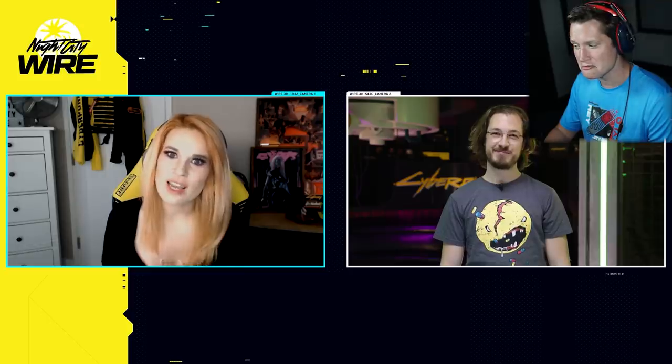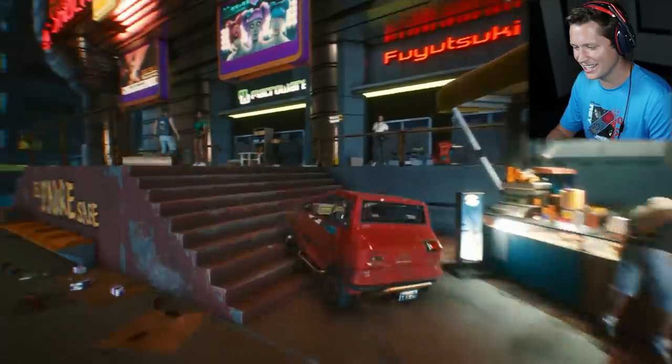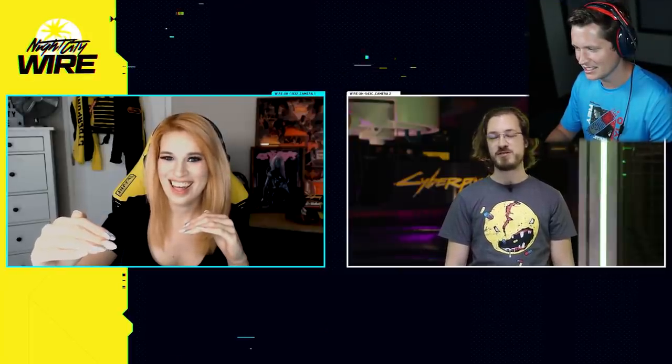Thank you so much for your time today. Personally, I think I'm going to try and balance being a super cool badass mercenary and driving a Mai Mai, because I love that little car — I think I could do it. Mai Mai is absolutely cool as long as you stay on the road and not on the sidewalk.